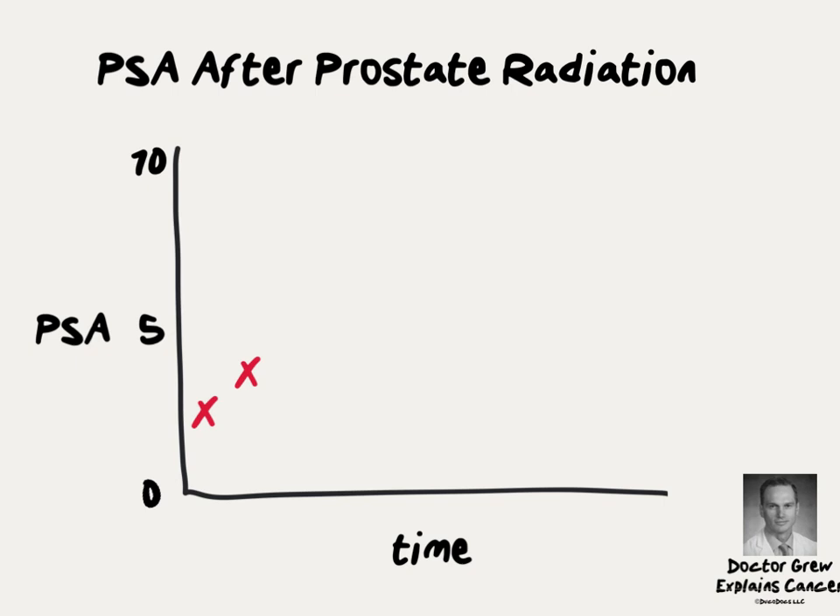Eventually his blood test results show an abnormally high amount of PSA. The test is repeated, which confirms a PSA elevation and prompts a biopsy. The biopsy confirms prostate cancer cells, and he chooses to undergo curative radiation.